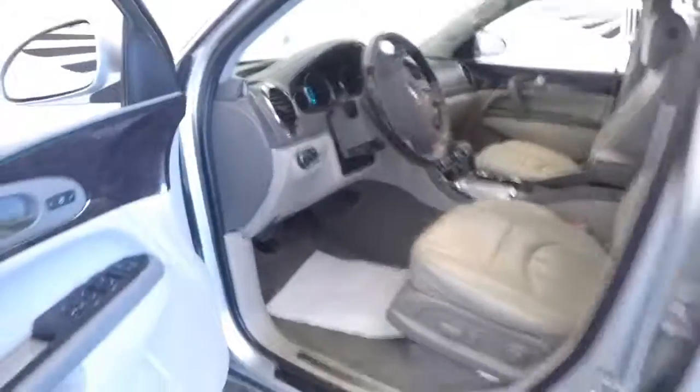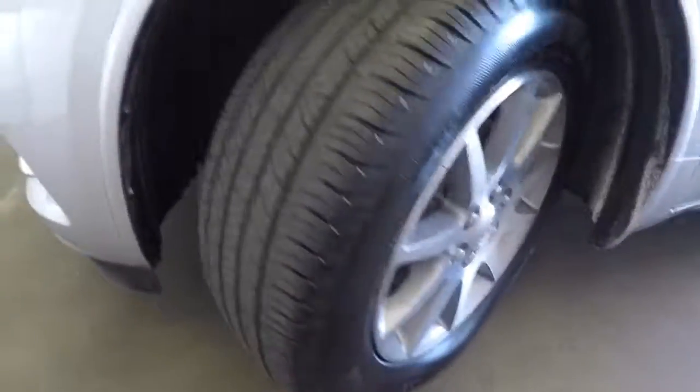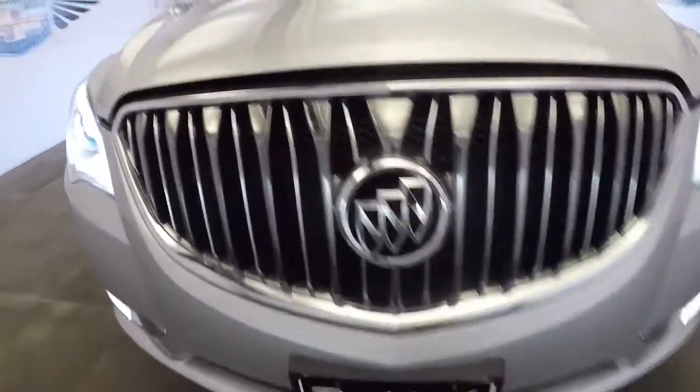It's really a beautiful vehicle in nice condition — aluminum alloy wheels, nice tread left on the tires, and that classic Buick front end.